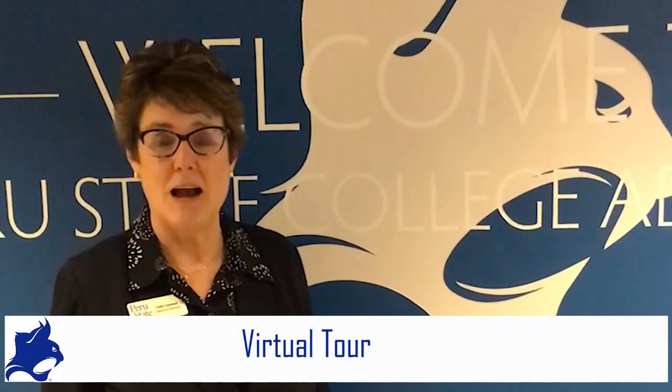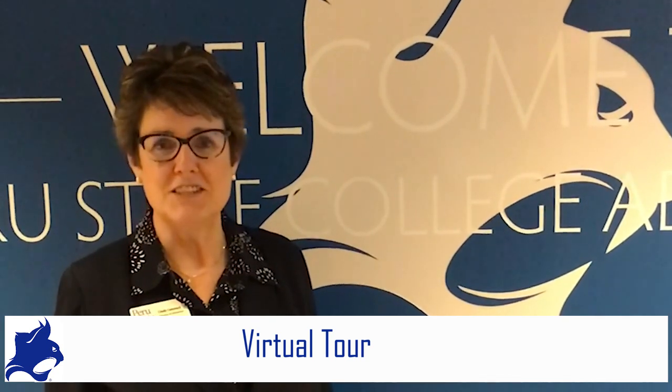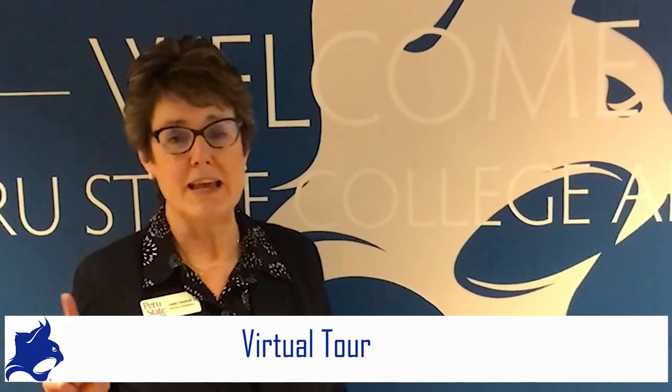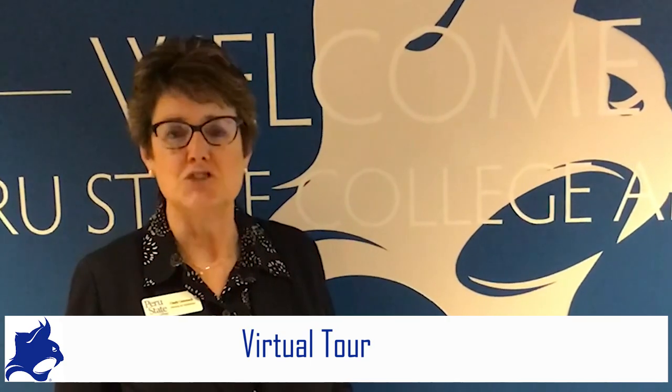Hi everyone, my name is Cindy Kammack. I'm the Director of Admissions at Peru State College. Today we're going to give you a chance to take a virtual tour of campus with our student ambassadors, who are students that you would normally see when you're on a campus visit. Peru State is conveniently located one hour from Lincoln and one hour from Omaha here in southeast Nebraska. Enjoy your tour.